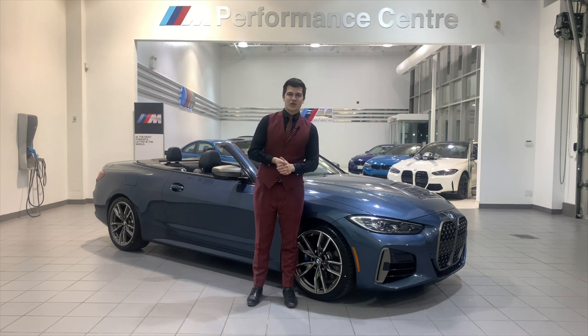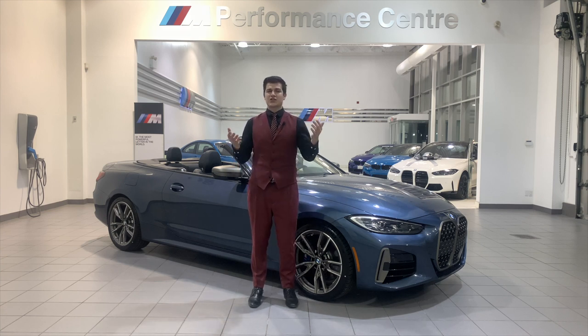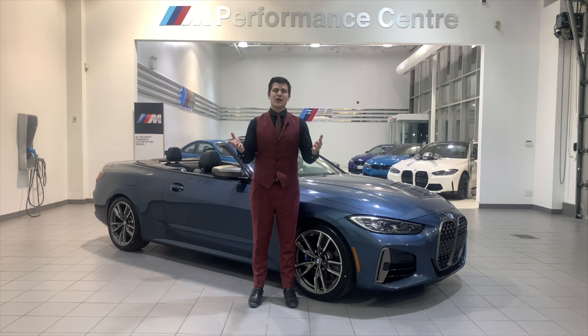That's everything I have for the 2021 BMW 4 Series Cabriolet. If you made it this far, absolutely smash that like button as it does help me grow. If you have any questions about this vehicle, drop them in the comments below. If you want to see any other videos on a different model, just let me know. Thank you guys very much — if you are in the Toronto area and in the market for one of these vehicles or any other BMW, please feel free to email me — it's going to be in the description. Please consider subscribing and I'll see you next time.